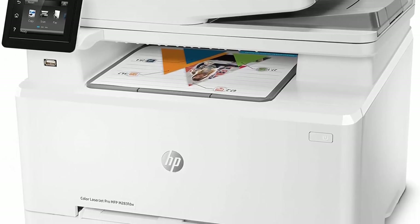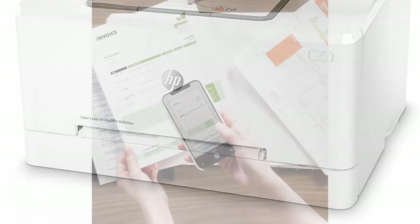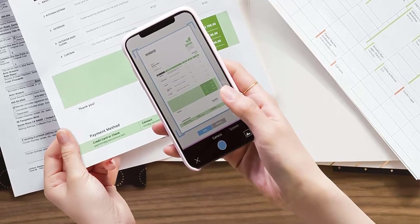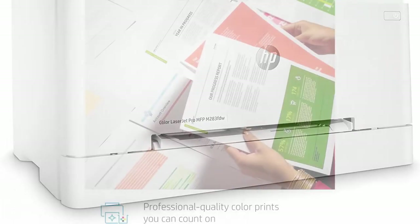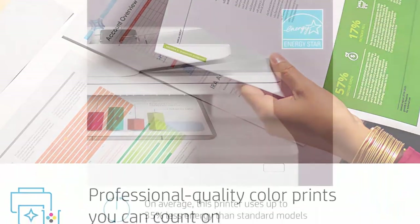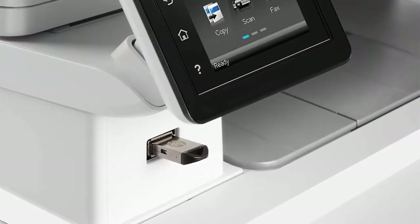Strong security helps protect your HP office printer and sensitive business data with built-in security essentials that detect and stop attacks. Wireless connectivity you can count on with steady performance from dual-band Wi-Fi. Count on original HP toner cartridges with JetIntelligence to enable professional quality pages, peak printing performance every time, and protection against counterfeits with innovative anti-fraud technology.